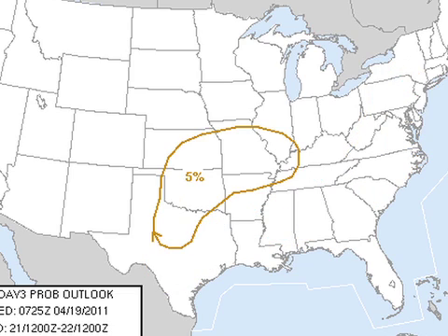On day three, which is Thursday, we're looking at low-end 5% probabilities well off to the west.